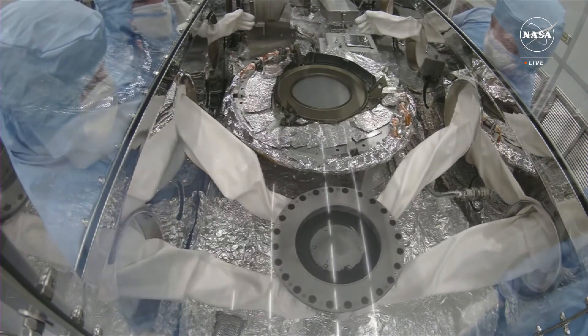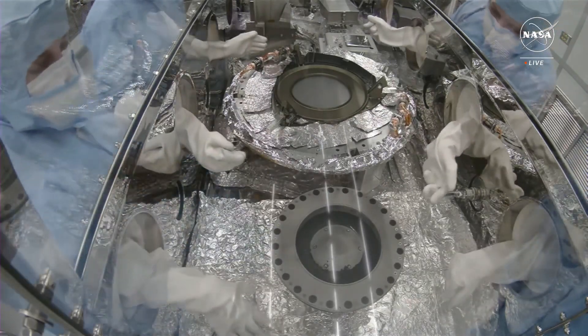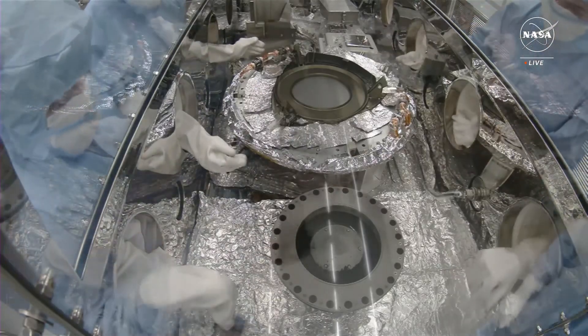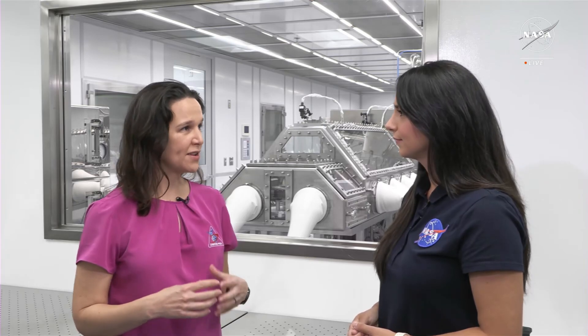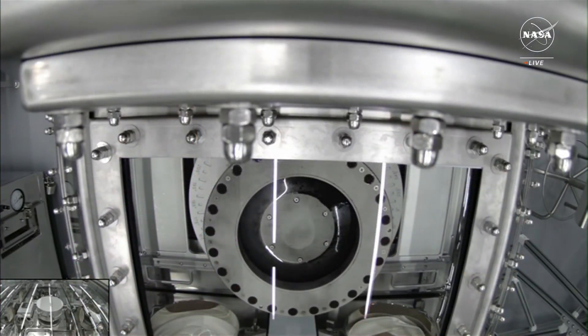The bonus sample is a combination of fine dust as well as intermediate-sized particles — roughly the size of the short width of a grain of rice — which we've carefully collected and already allocated some to the science team, the sample analysis team, which you'll hear more about from Dante and Danny in the quick-look analyses.